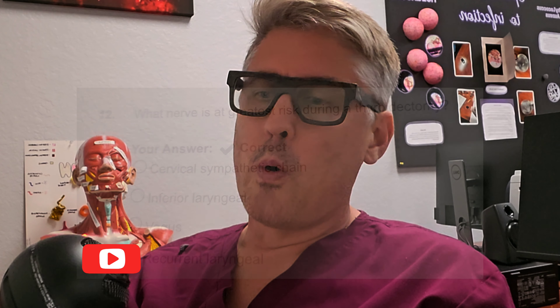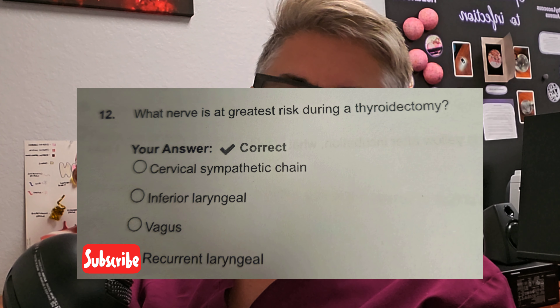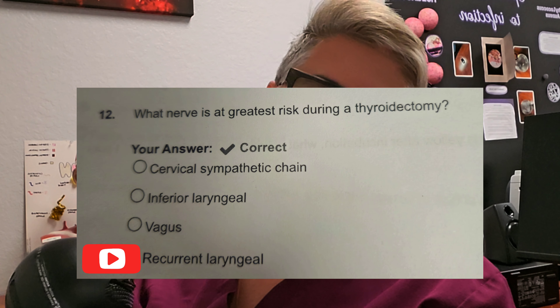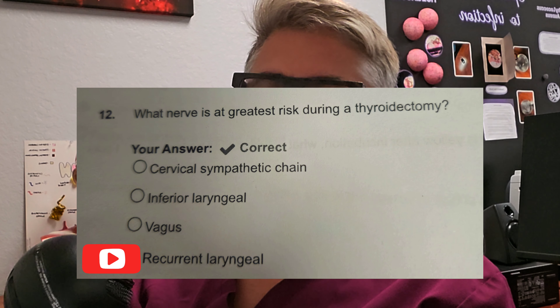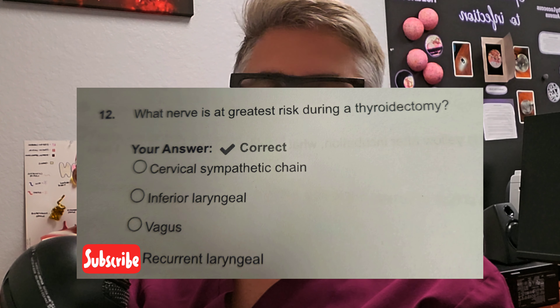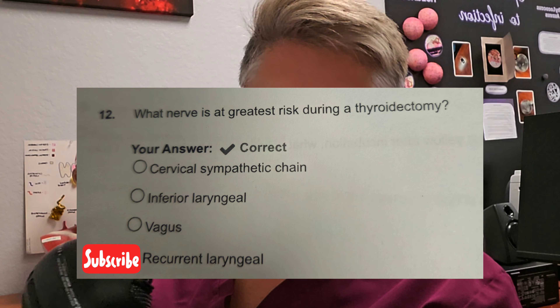First question. Put it up on the screen. What nerve is at the greatest risk during a thyroidectomy? Is it A, cervical sympathetic chain? Is it B, inferior laryngeal? Is it C, the vagus nerve? Or D, the recurrent laryngeal nerve? If you don't know the answer, it is D, the recurrent laryngeal. Put in the comments section — why is that? Did you surgically map that question?